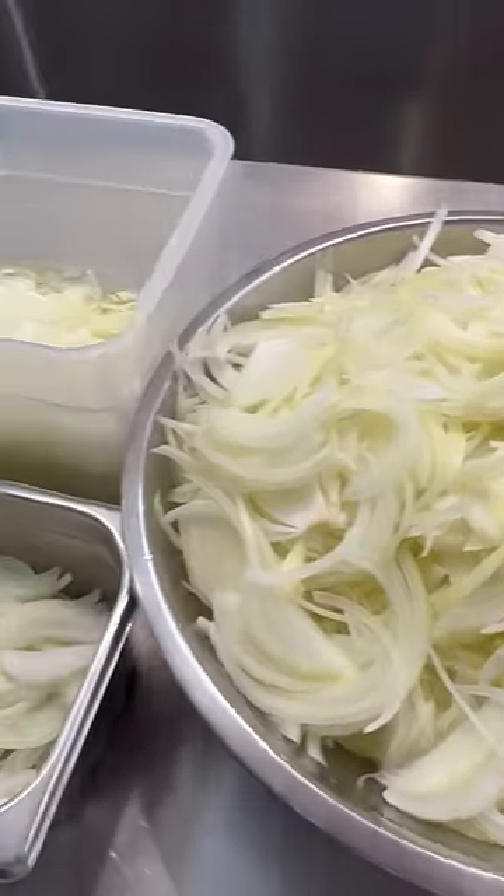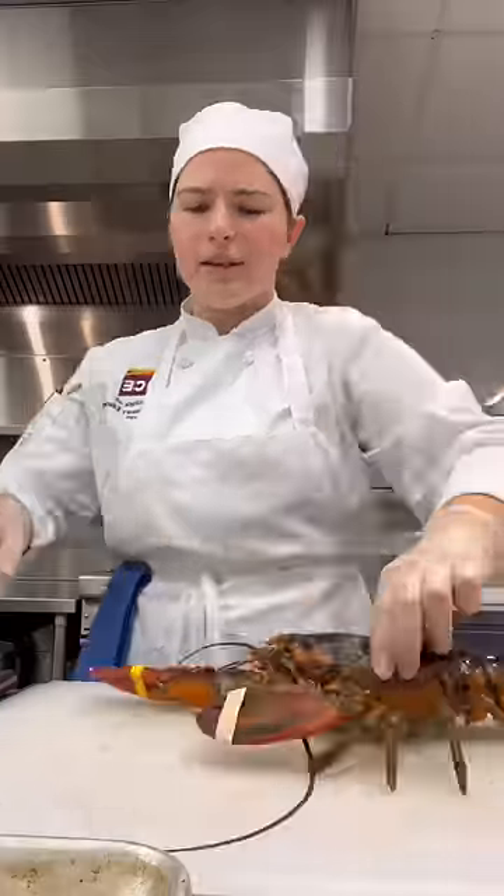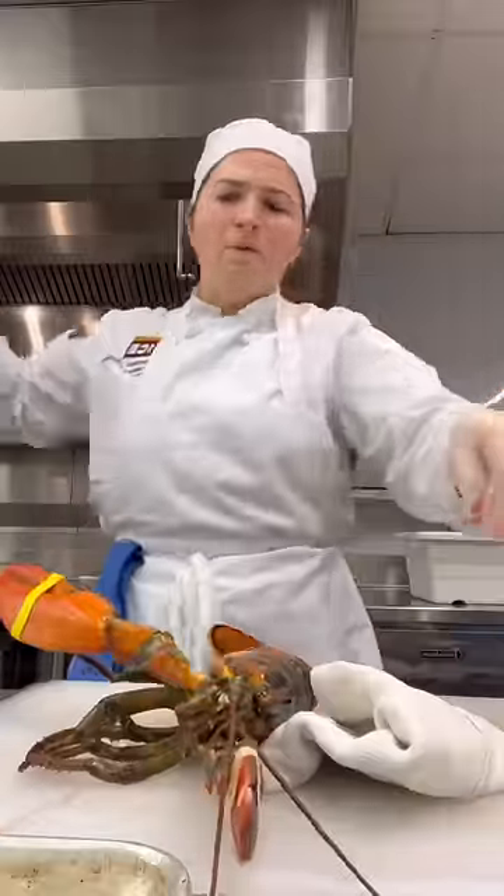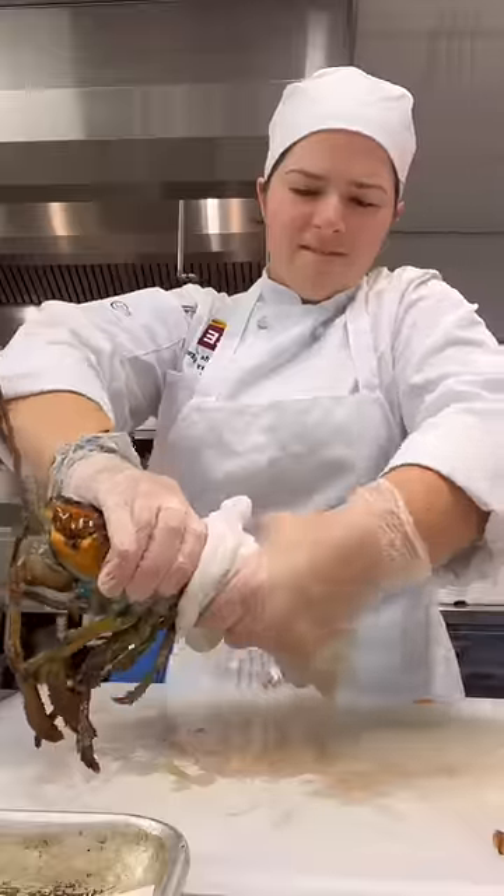We all cut some onions for French onion soup, then worked on lobster bisque. I took on a lobster again, and honestly, this was a bit harder for me this time around because it was squirming, but I powered through and got the job done.